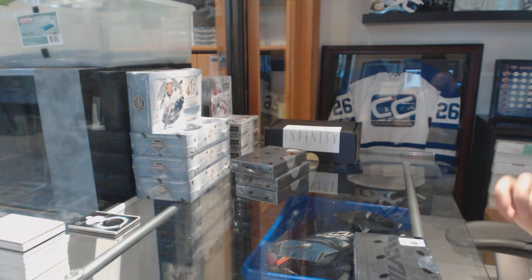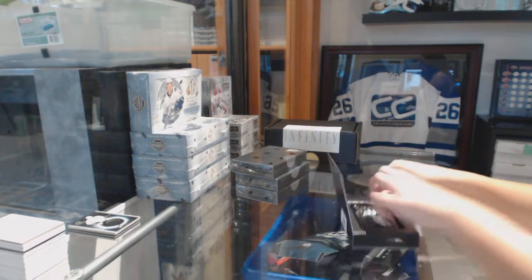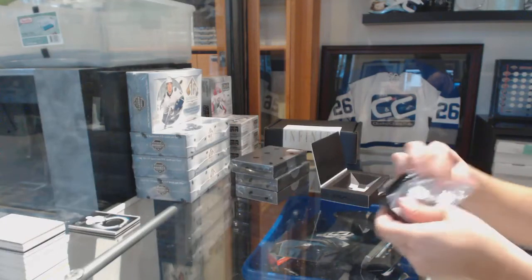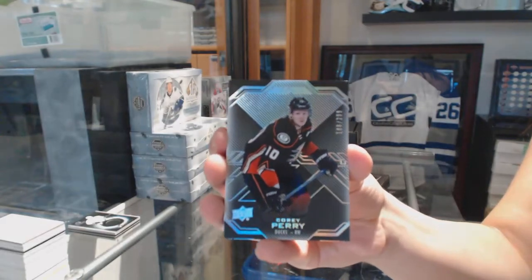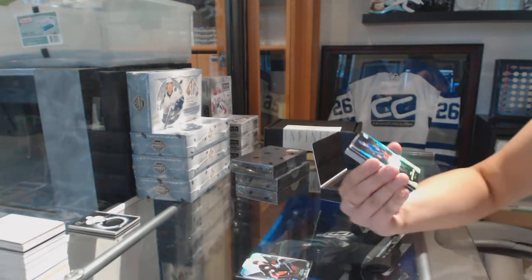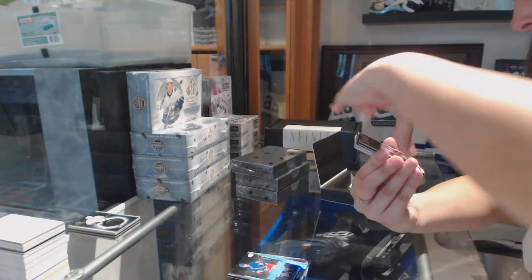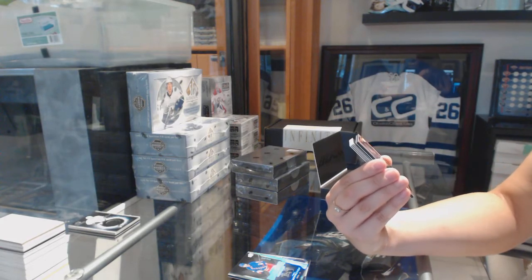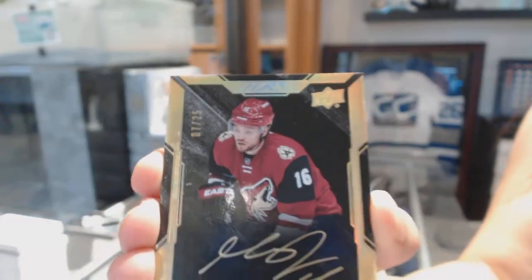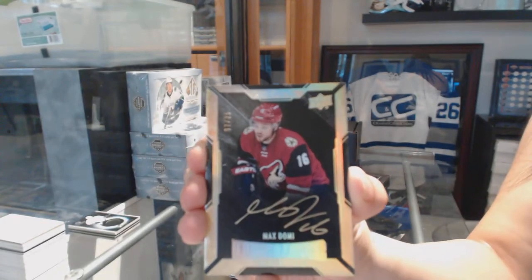On to box two. We've got number 299, Corey Perry. Number 299, Lustrous Rookie auto, Pavel Guznevich. Now we've got to get that blue one of lining — that's what I'm working towards here. We've got a Lustrous Rookies Gold auto, number 25, from 15-16, Max Domi.